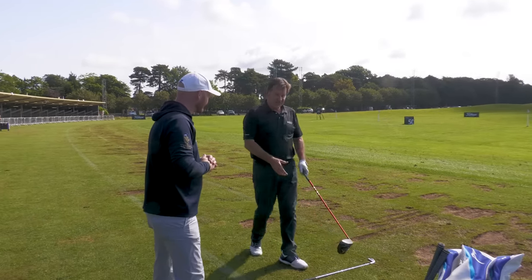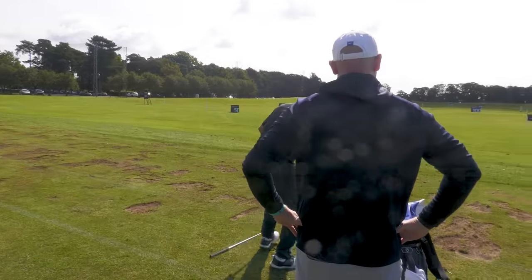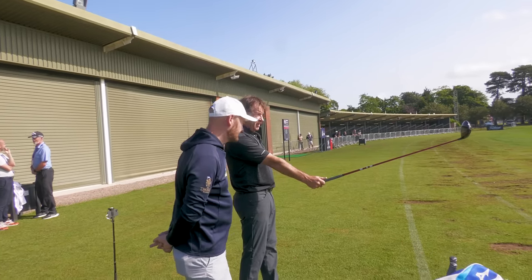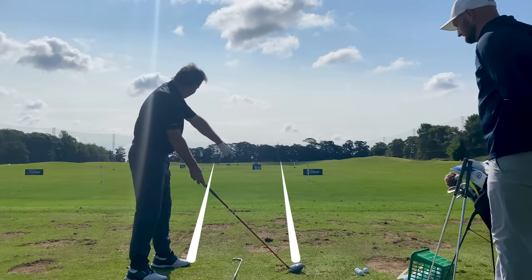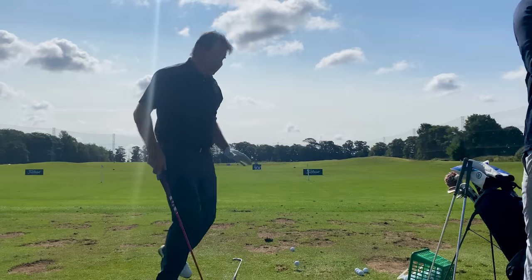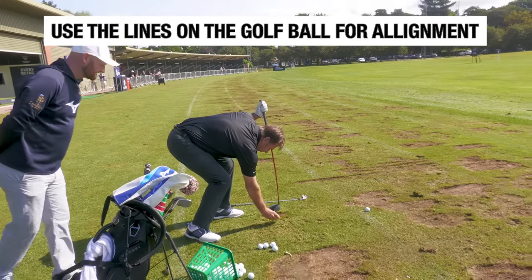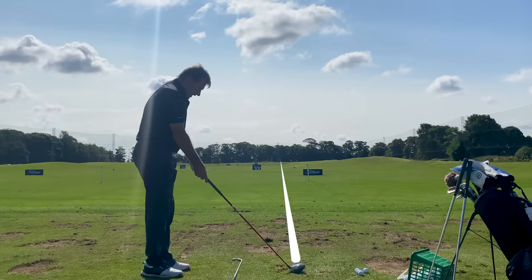One really cool thing is when you look down at the range, pick a pylon as your intended target line. That helps you because you go, well, that is actually dead straight. When you come around here, you are three foot inside the line, so when you look down, that ball is 15 yards right. You double check it, come back and look and go, okay, that is straight. Now I know what straight is.